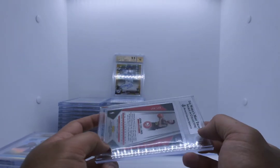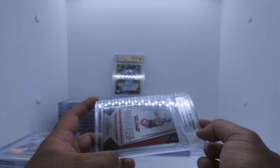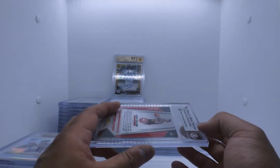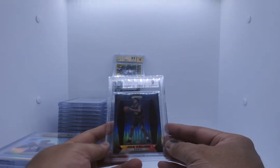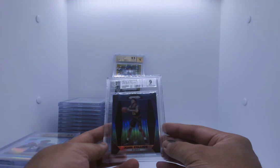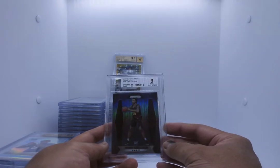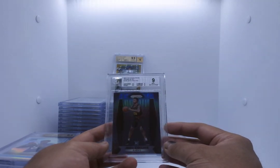John Collins Blue, numbered out of 199 — this is his rookie. I think John Collins is so underrated. Dude was like 20-10 before we went to the quarantine break. It's going to be a mint likely. And it is — John Collins Blue Prism rookie. 9.5 on centering and edges, 9 on corners and surface. You're half a grade away from a 9.5. Damn. Love these cards.